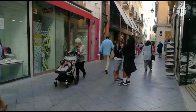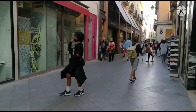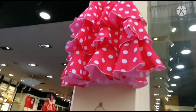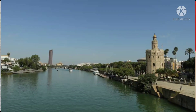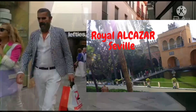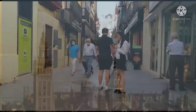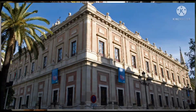Seville, Spain is the capital and largest city in the Spanish autonomous community of Andalusia and the fourth largest city in Spain. It is situated on the lower reaches of the Guadalquivir River in the southwest of the Iberian Peninsula. This old town contains three UNESCO World Heritage Sites, namely the Alcazar of Seville, the Seville Cathedral, and the General Archive of the Indies.